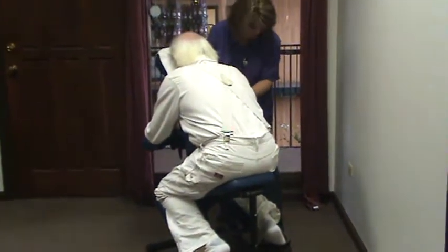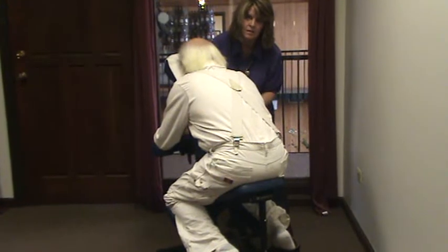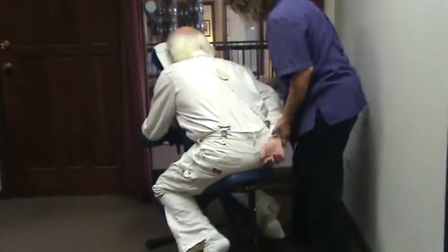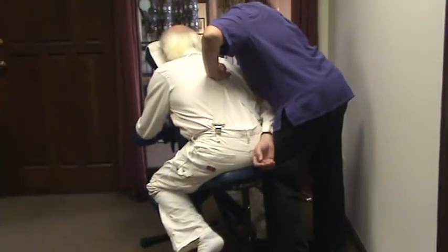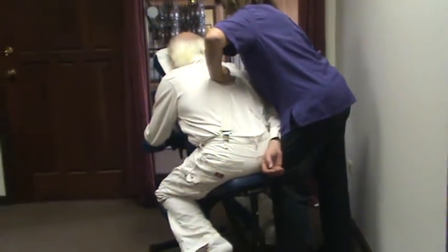Normally on a chair and in a corporate event, we'll do maybe five to ten minutes. But you can get a lot done in ten minutes in relaxing somebody. It's a great thing for a meeting breakout. You'll probably need more than one chair if you have a large meeting, though. Thank you.